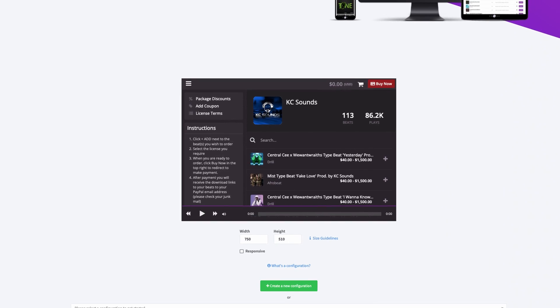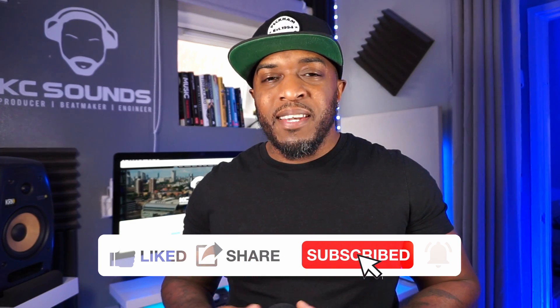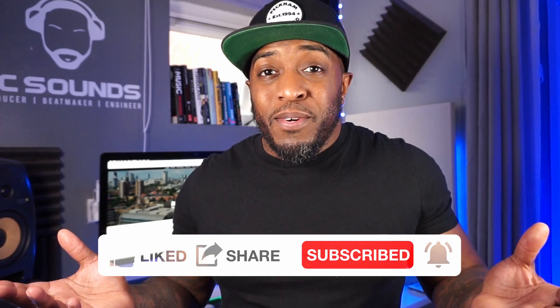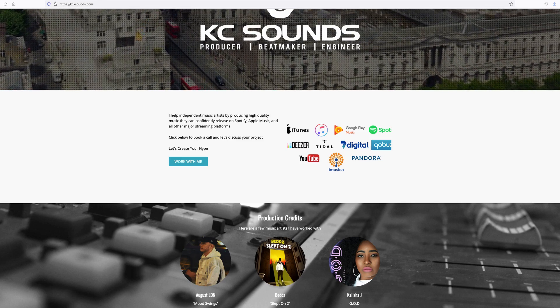Back to the beats player — how I had my website set up first was with the beats player right there as soon as you land on the page. Over time I changed it because I wanted a home page with my logo to make it feel more like a business. On my home page there's a little section saying 'work with me' — just a paragraph about why artists should work with me. You can do the same.